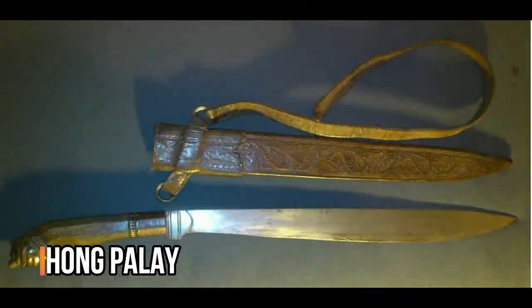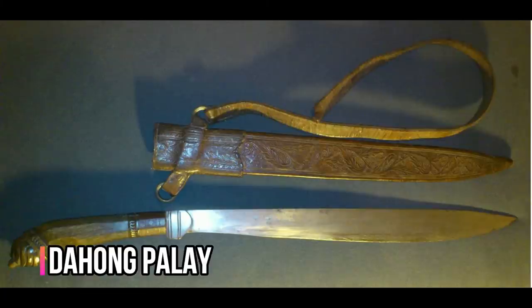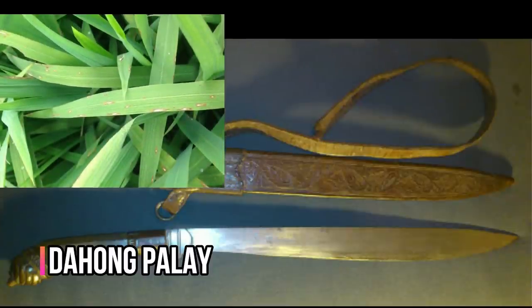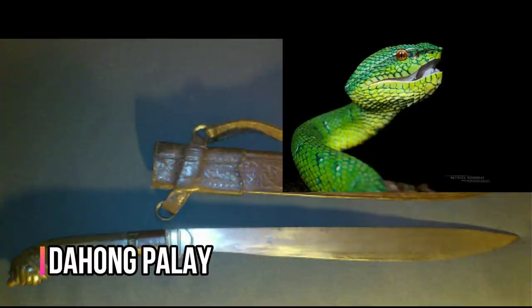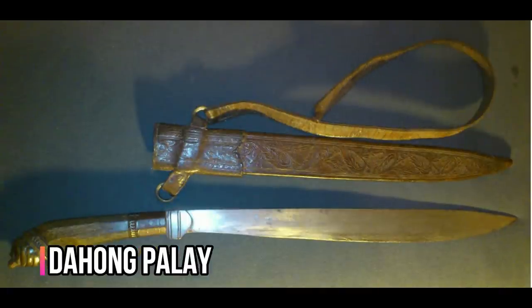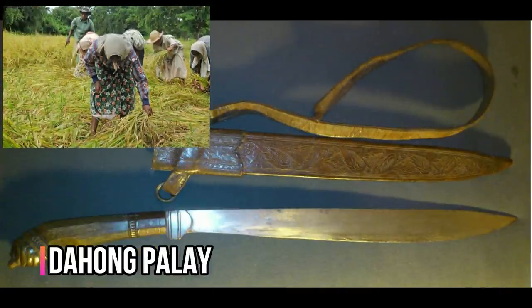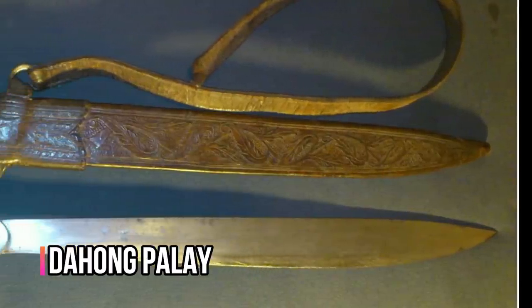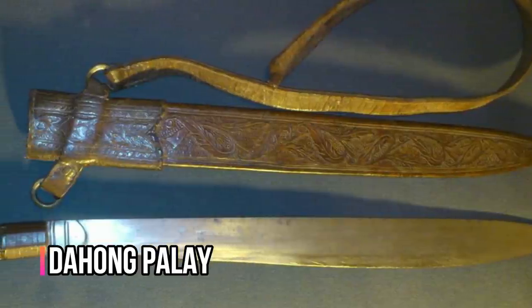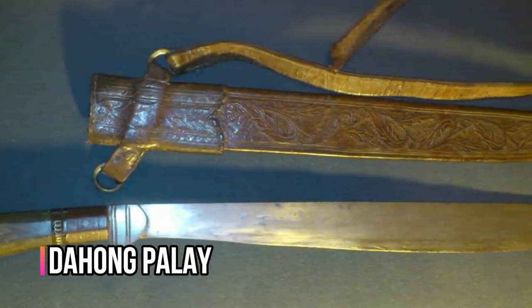Da Hong Pa Lai, literally meaning 'rice leaf' in Tagalog, is a single-edged sword from the Philippines, specifically from the southern Tagalog provinces of Batangas and Mindoro. The sword's name could either be a reference to the similarity of its shape to rice leaves, or to local green snakes purported to be extremely venomous — probably green specimens of the Philippine Pit Viper. The Da Hong Pa Lai was originally used as a farmer's tool for clearing thick grass, but during the Philippine Revolution of 1896, farmers from Batangas came to favor it for its slashing and thrusting capability.